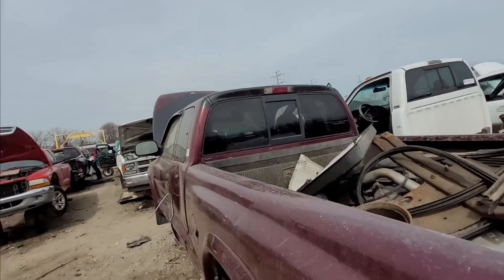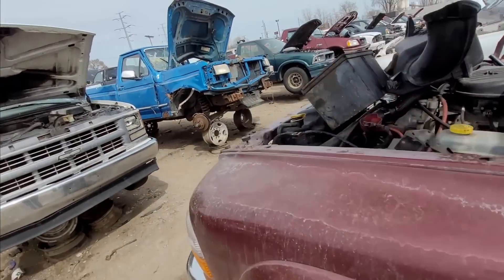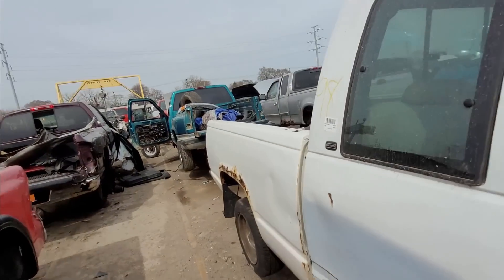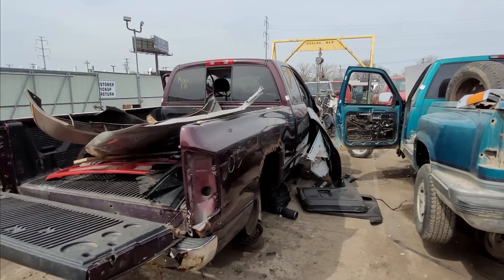Oh what was that - that was a RAM. I wonder if it was anything cool. Nope, it's just a 360. All right guys, thanks for watching. Hope you enjoyed the junkyard walkthrough - we'll see you next time on the Driveway Engineer.